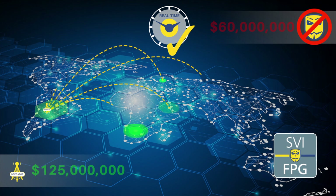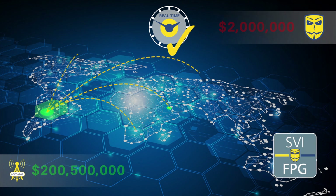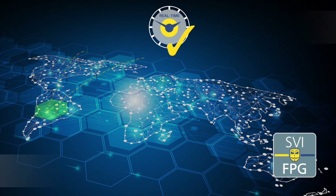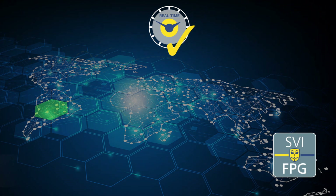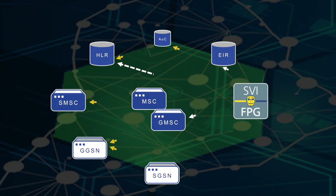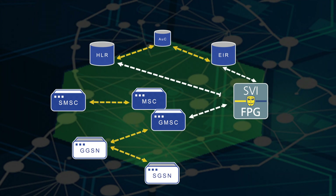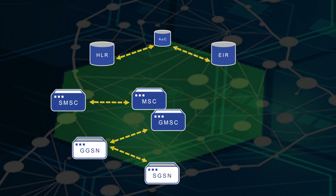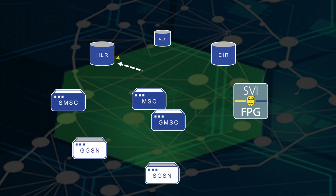The Fraud Prevention Gateway provides operators with a flexible, unobtrusive, real-time method of combating fraud and reducing losses, and can be deployed in fixed, VoIP, PSTN, and 3G and 4G networks. The SVI FPG is an active component deployed in a non-critical path of the network, meaning that if the FPG was removed without warning, there would be no impact on network function or performance.